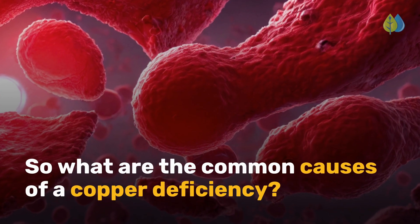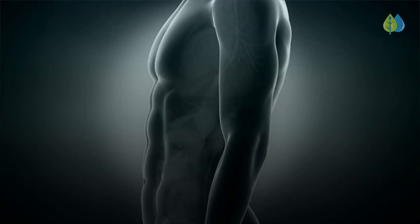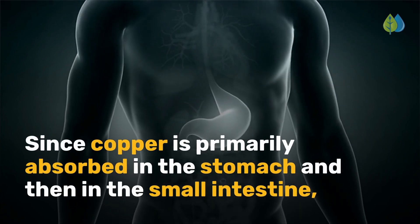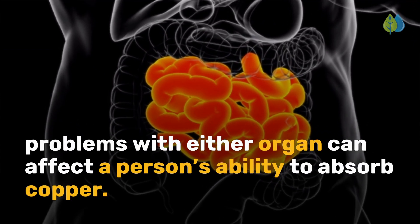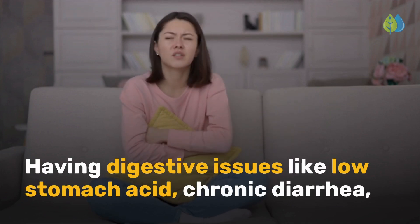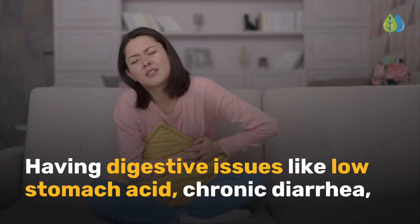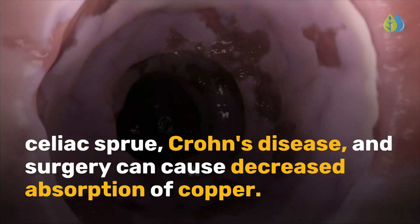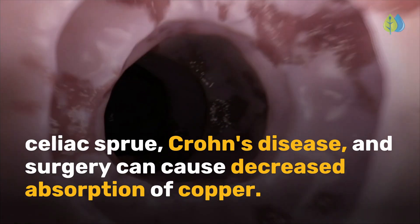So what are the common causes of a copper deficiency? Since copper is primarily absorbed in the stomach and then in the small intestine, problems with either organ can affect a person's ability to absorb copper. Having digestive issues like low stomach acid, chronic diarrhea, celiac sprue, Crohn's disease, and surgery can cause decreased absorption of copper.